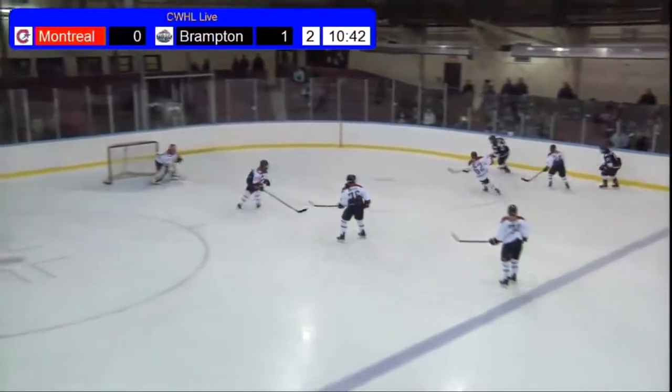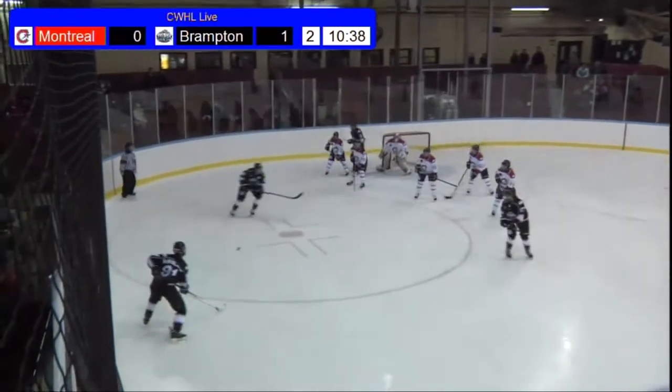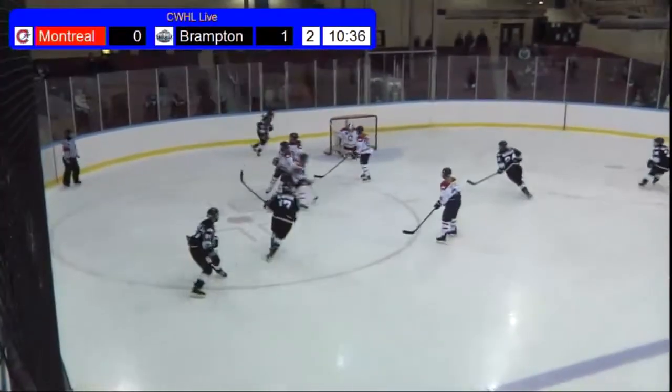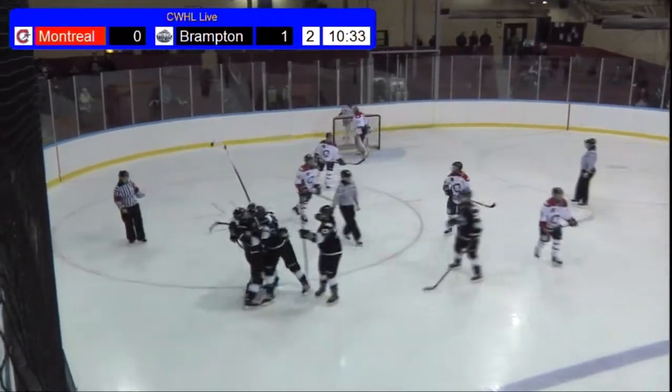Up to Brampton to try to limit that. Here comes Brouchard back the other way — offense from defense, maybe so. Brouchard drops it to McParland, who sneaks it through, and Brampton go up 2-0.